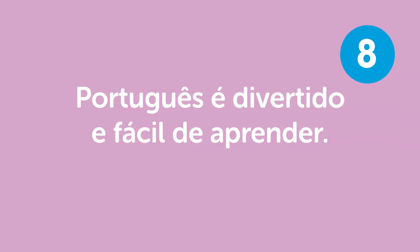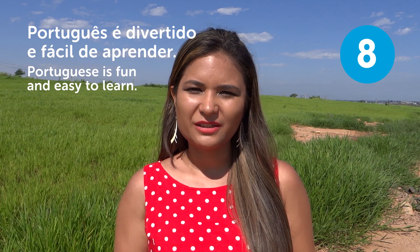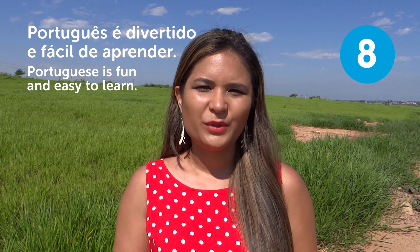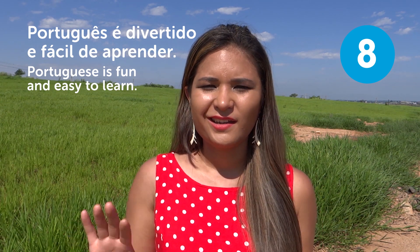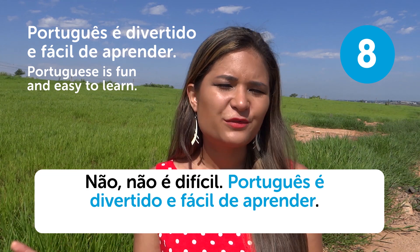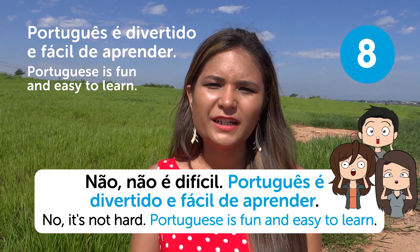"Português é divertido e fácil de aprender" — Portuguese is fun and easy to learn. If you tell this to your friends, they'll be amazed. We know Portuguese is not that easy, but you just say, "Não, não é difícil. Português é divertido e fácil de aprender" — No, it's not hard. Portuguese is fun and easy to learn.